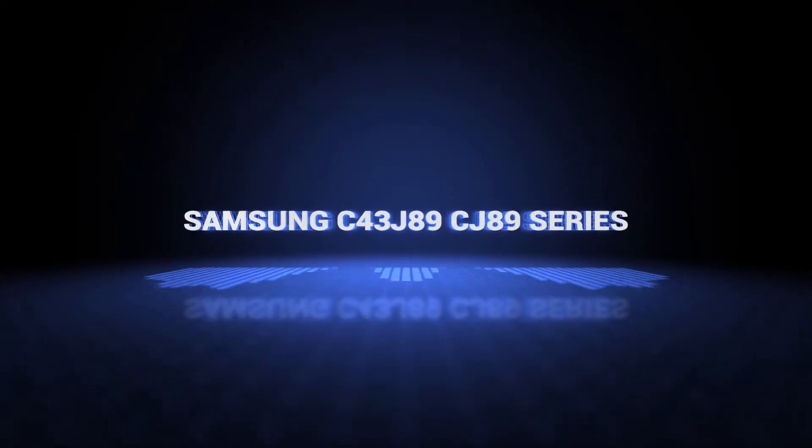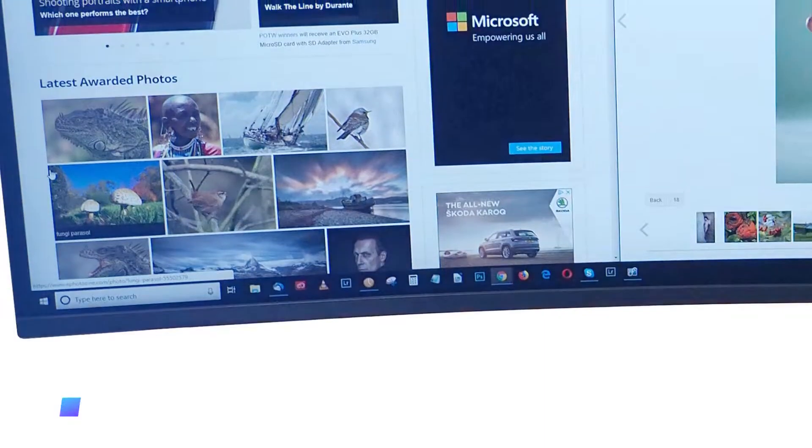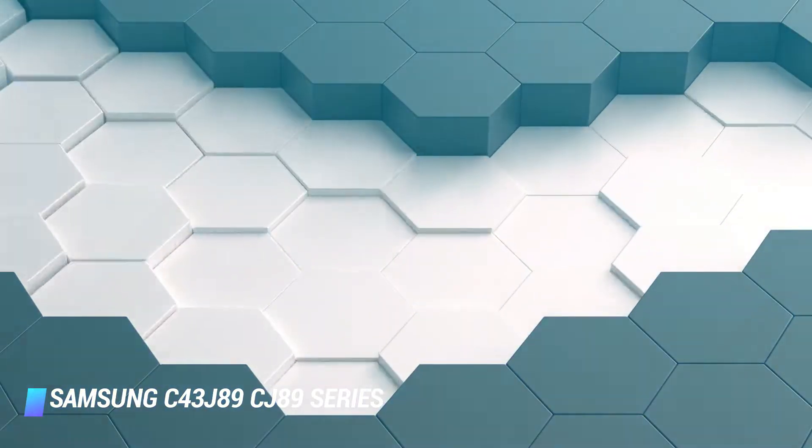Coming in at number 10, we've got the Samsung C43J89 series 43-inch ultrawide curved monitor. Key features: side-by-side display feature, fast 120Hz refresh rate, superb image quality.